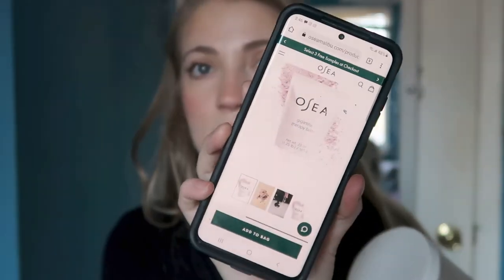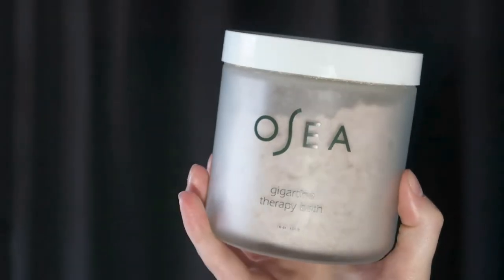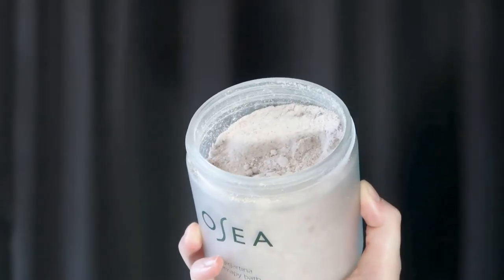Osea also has a really nice bath soak — the Gigartina Therapy Bath. It smells so good. I noticed they've updated the packaging on their website; it now comes in a bag form with 20 ounces instead of the 16-ounce jar I have. It says: "Gigartina seaweed is the primary ingredient, delivering skin-softening mineral hydration. This fine powder fizzes and foams for an immersive bathing experience." Once you put it in the bathtub, it does fizz up and smells amazing. I've used it a few times and really like it.